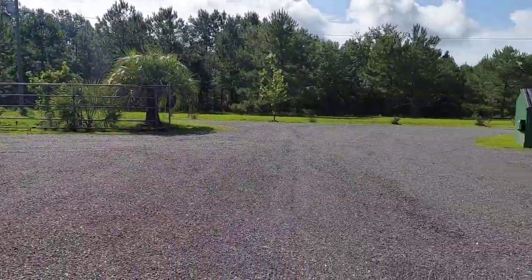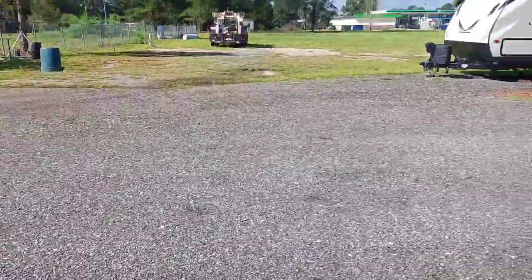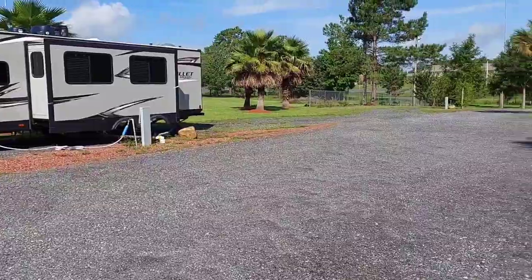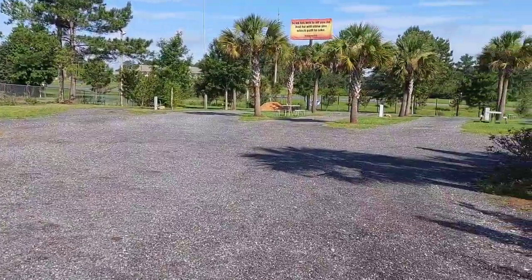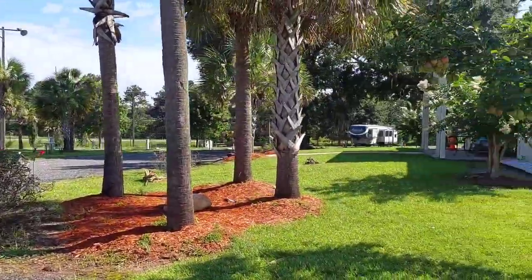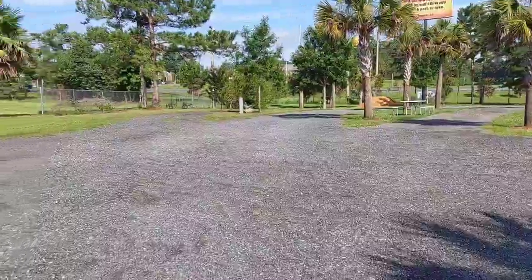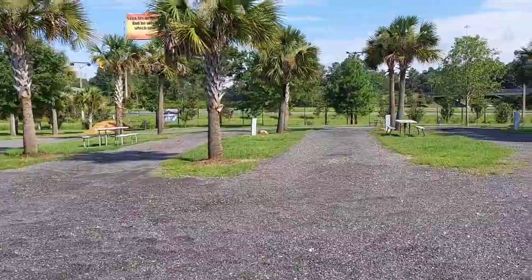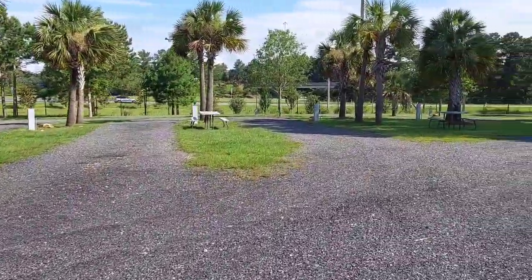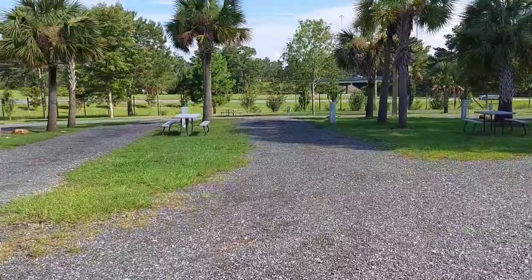The entryway is nice and wide, all the roads are good stone. There are two folks who must be here long term, and another spot on the other side. All of these are nice-sized pull-throughs — the power was solid and stable, good water pressure.